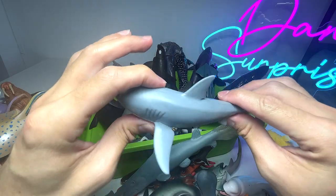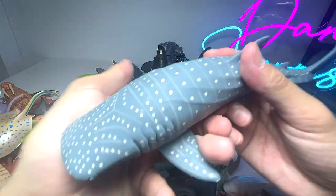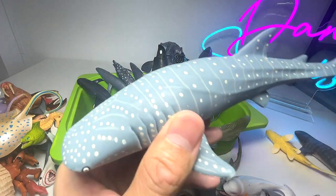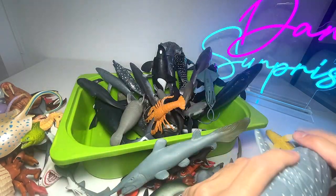We have another great white shark right over here — you guys should know this one. Another beautiful whale shark. Whale sharks are very docile; they feed on krill and shrimp and are very slow swimmers, like I've mentioned.